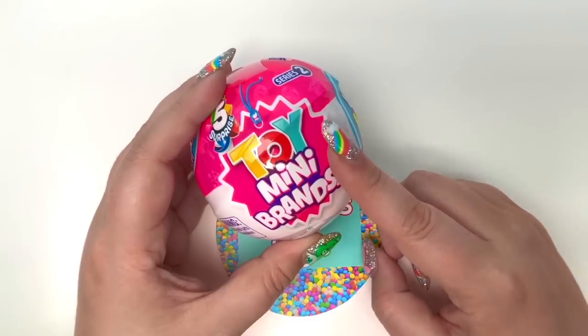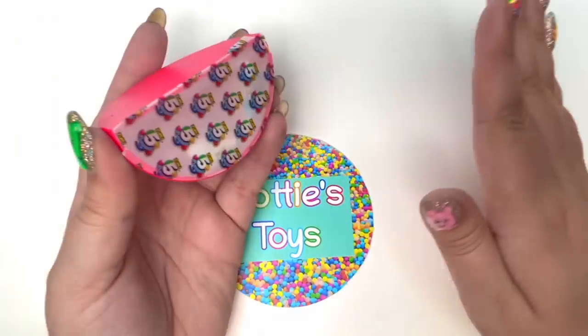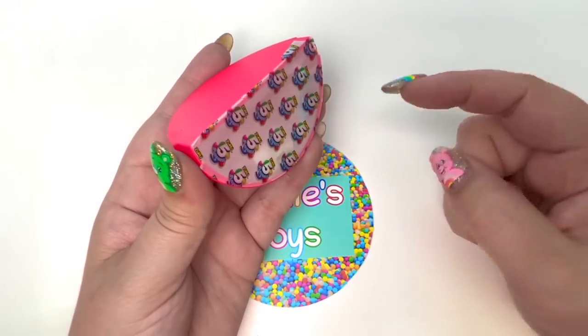Let's do this. Let's start this video off with Toy Mini Brands Series 2. The good news is I found most of these toys on Amazon. I will go ahead and link those toys in the description.